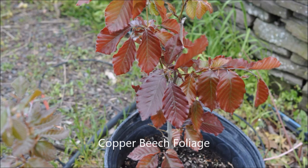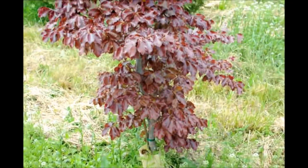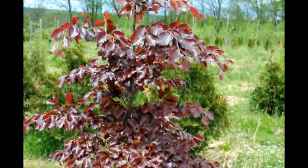Other things that make poison ivy different from copper beech is that poison ivy has three leaves in a unit, whereas copper beech is a single leaf unit. Copper beech also is a large tree with a smooth bark to it, whereas poison ivy is a vine and will not get into a large tree-like form.